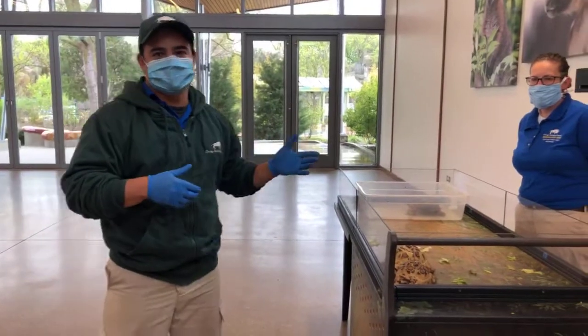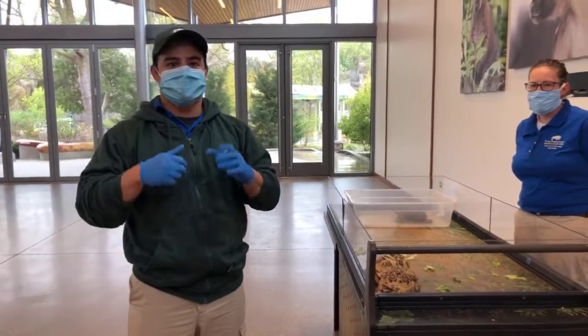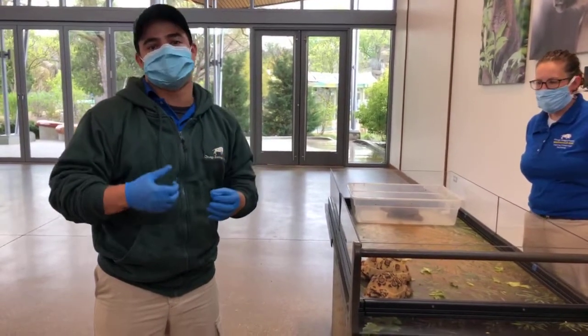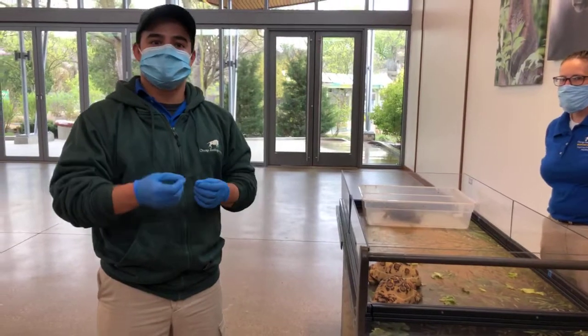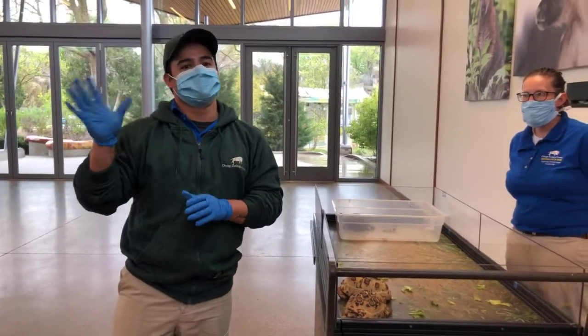Thank you for joining us — hopefully you learned a lot about tortoises and turtles. Thank you for supporting the zoo and for joining us on Giving Tuesday. If you'd like to help support our animal care and welfare programs, you can go to our fundraiser page on Facebook or go to czs.org/donate. Have a wonderful day!